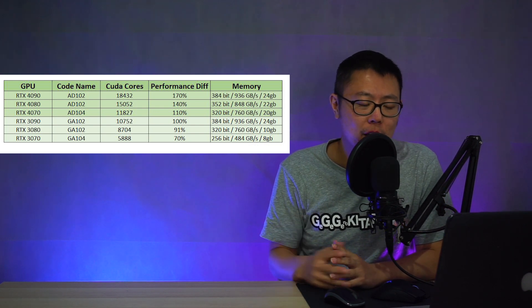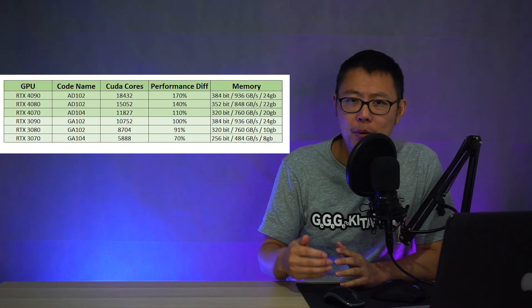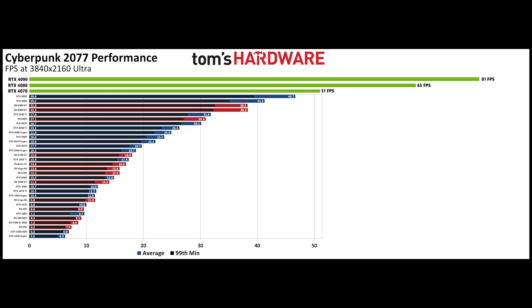Let's take a look at the assumed performance for these new cards. This is Cyberpunk 2077 and I've drawn in the performance of the new cards. It's not possible to say it will scale perfectly to 71%, but if it were to, with the 4090 you'd get 81 FPS at 4K Ultra, the 4080 would give a 4K 65 FPS experience, and with the 4070 you're looking at around similar performance to the RTX 3090 but maybe a little bit better.